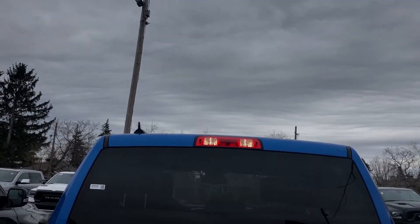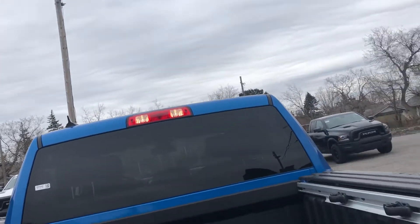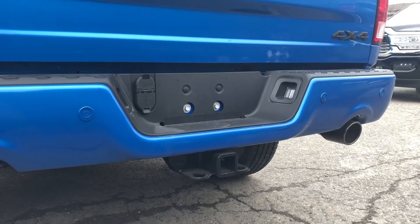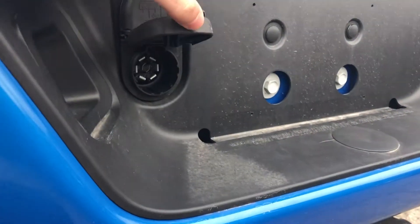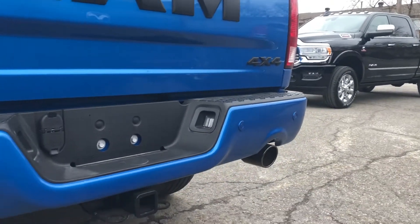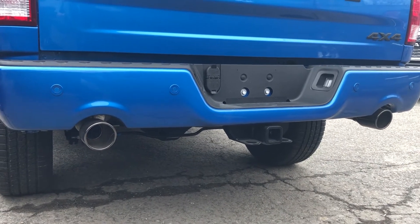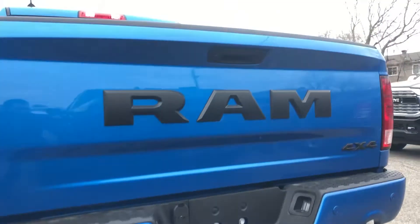You've got bed lighting — LED bed lighting back here — as well as SRA bed lights up above and your high-mounted brake light. The vehicle is equipped with a class-four receiver hitch and wiring harness built right into the back bumper, both a seven- and four-pin. The express package gives you the beautiful dual exhaust here, and you've got backup sensors lining the back bumper, as well as a backup camera.